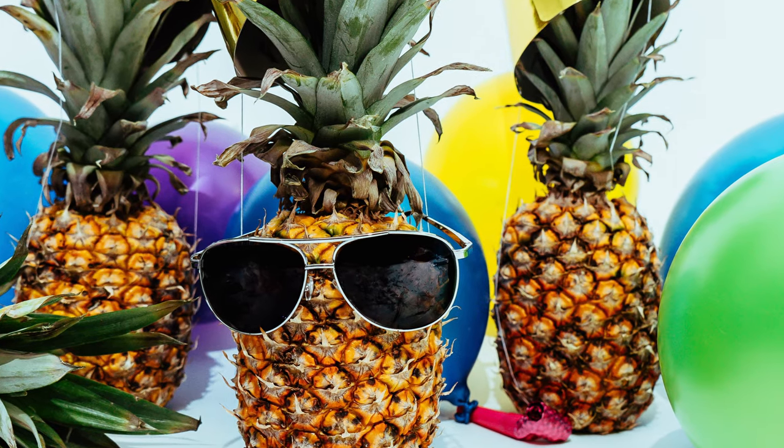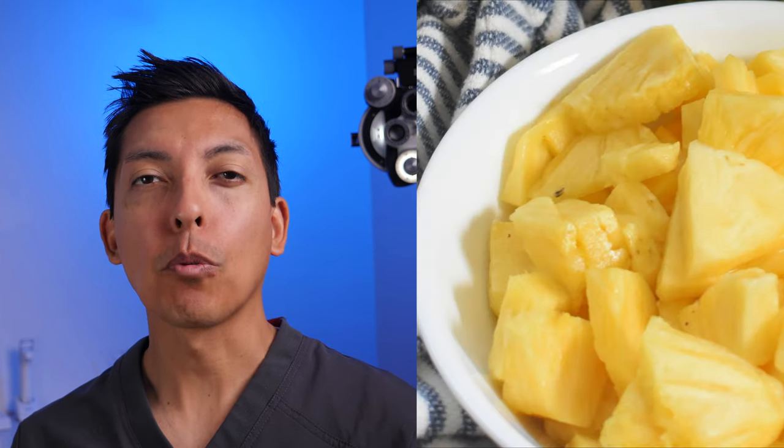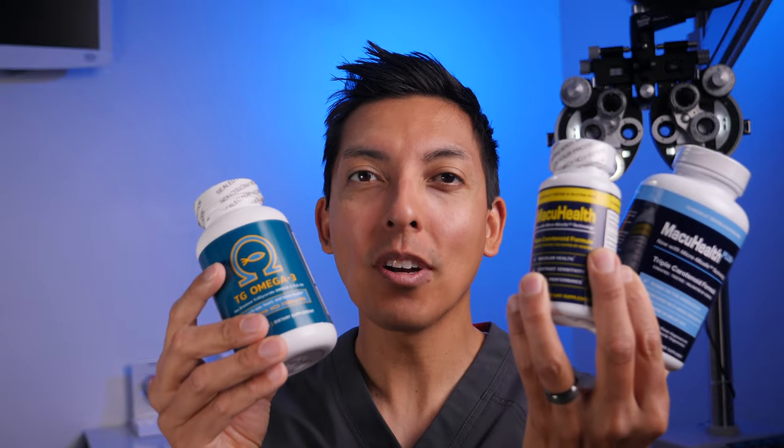Another one is pineapple, due to its high concentration of a protein-digesting enzyme called bromelain. In a recent study, pineapple was found to reduce eye floaters. I'll leave a link in the description to the video I made all about pineapples summarizing that study. Links to any of the products I discussed in the video will be in the show notes in the description below, and I'll see you in the next video.